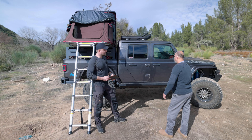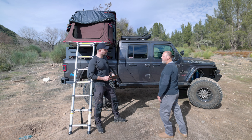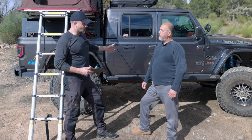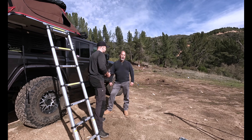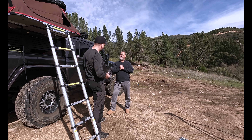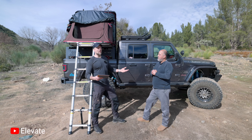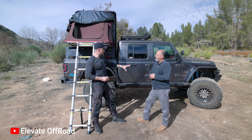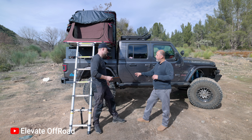I remember it very well. I remember saying to myself: I need to get out more. I need to get out into nature, spend more time with family and friends, just get away. What better vehicle to do that in than the Jeep? And when I saw the Gladiator, I said, that's a different Jeep — they really did a great job with these things.